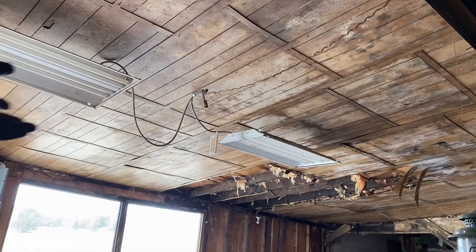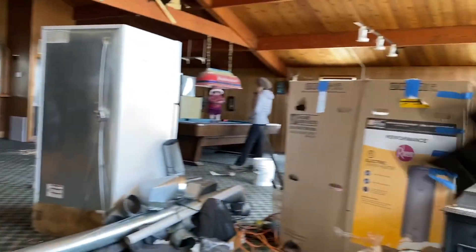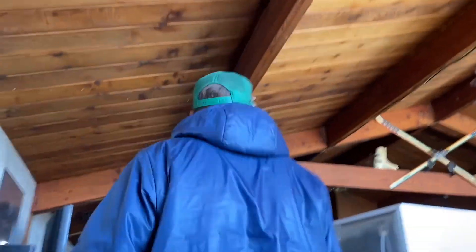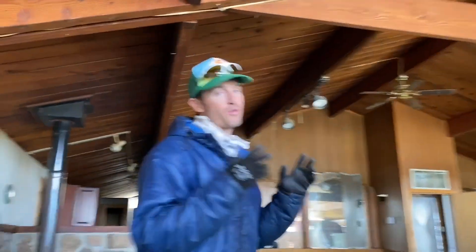You got a ping pong table over there in the back corner. This is a nice big slab that can be retained and reused if needed once this thing is torn down. This building is relatively dry overall, but there's no insulation in the walls or the roof.